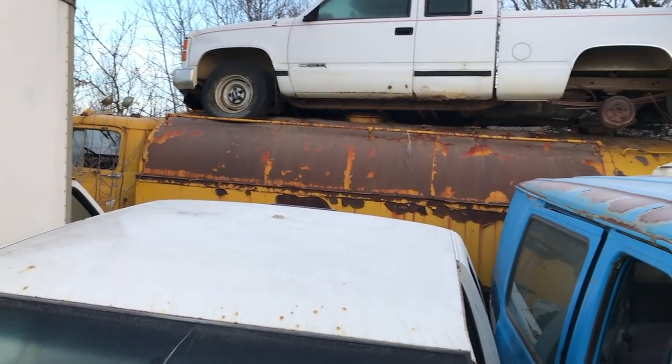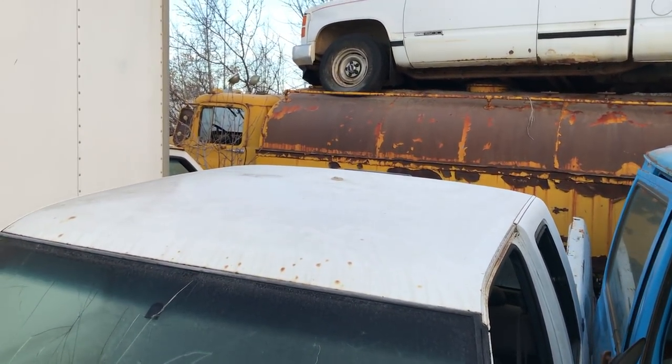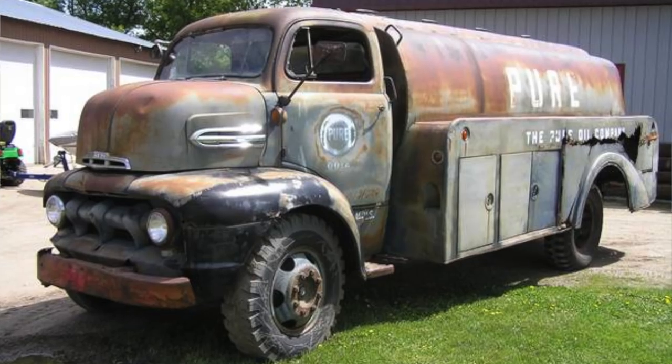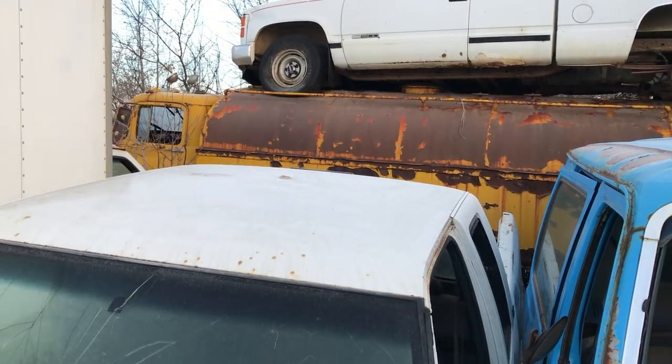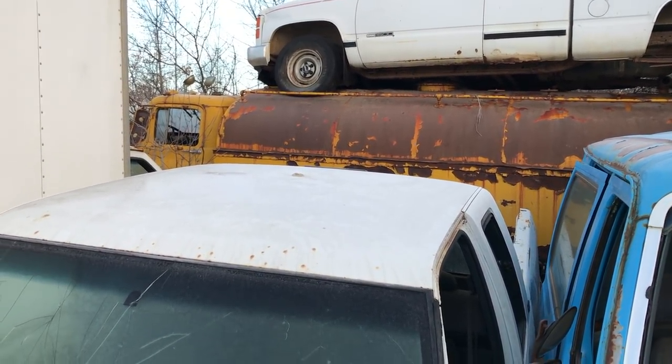And that right over there is an old cab over — like the snub nose sort of cab over. It's an old gas tank delivery truck, an old tanker truck. Judging by the yellow, I'm not sure what stage — it could have been Shell. See if I can get over there.